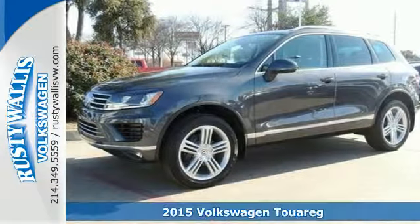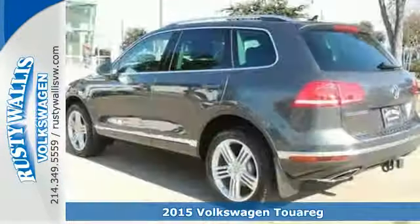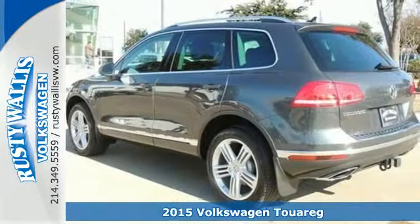It's a 2015 Volkswagen Touareg. For those that crave the finer things, this is the SUV for you. It has a sleek and stylish exterior that complements its spacious and luxurious interior.